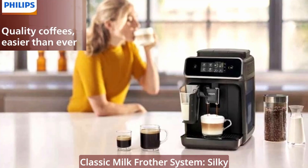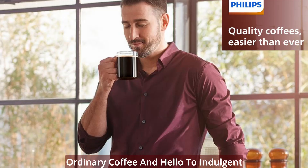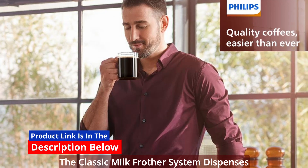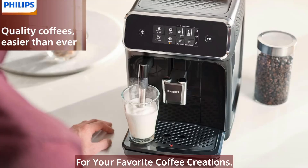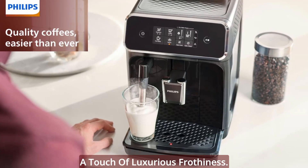Classic Milk Frother System — silky smooth indulgence. Say goodbye to ordinary coffee and hello to indulgent cappuccinos and latte macchiatos. The Classic Milk Frother System dispenses steam, allowing you to effortlessly create silky smooth milk froth for your favorite coffee creations. Elevate your coffee experience with a touch of luxurious frothiness.